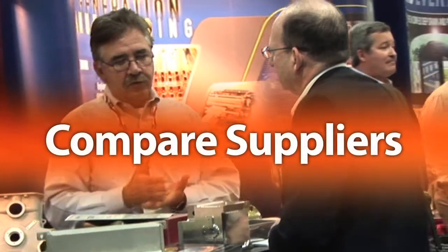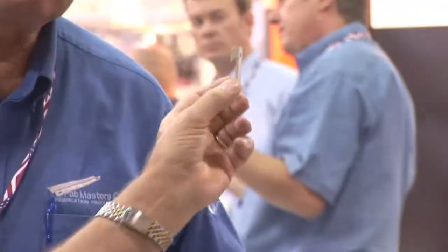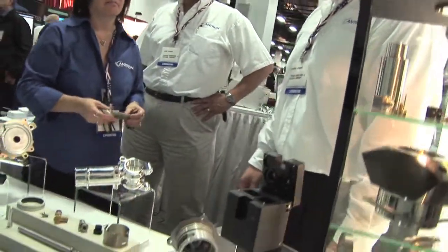If you have your prototypes and you need to get into production — short or long run — we'll let you compare processes, materials, and prices to choose the right supplier. If you're currently in production with a part or component and you're not happy with the quality, delivery times, or maybe you just need to reduce costs, this is the fastest way to find a solution.